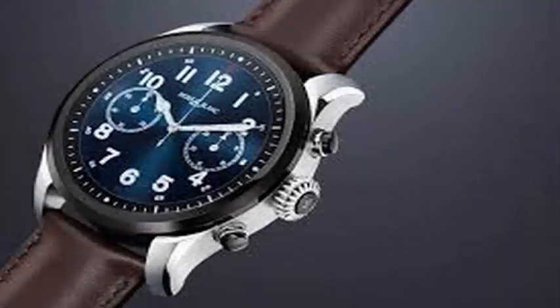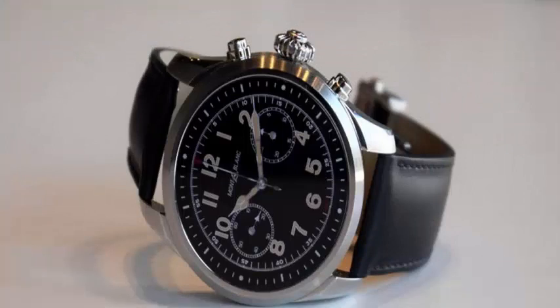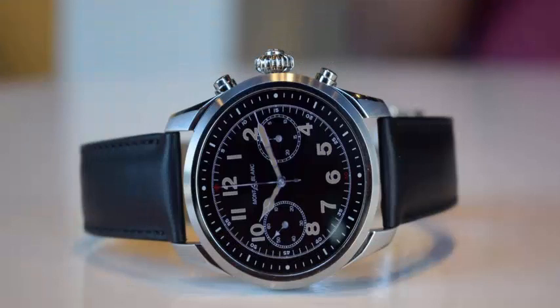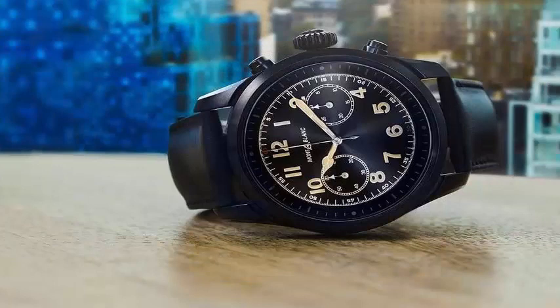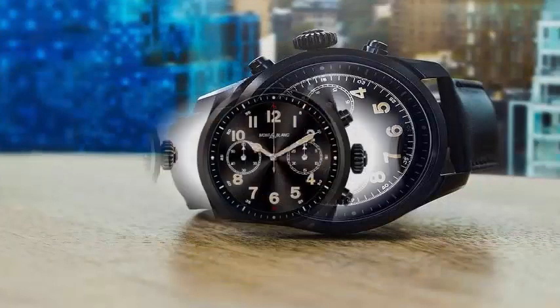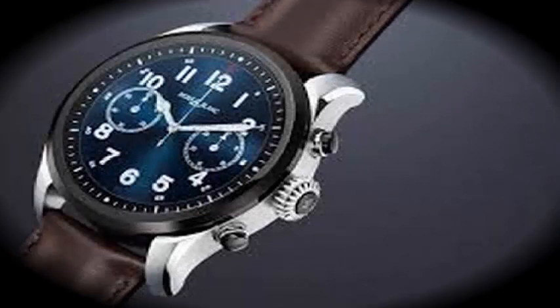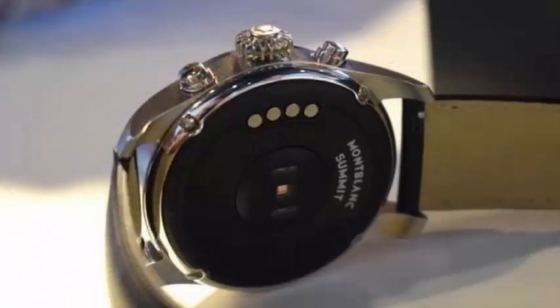The first smartwatch to use Qualcomm's new Snapdragon Wear 3100 processor has been announced. The Montblanc Summit II is a premium watch available today starting at $995, benefiting from many features introduced by the new Qualcomm chipset — including a low-power secondary processor that Montblanc says offers a week-long battery life in time-only mode. Compared to the original Summit, RAM has increased from 512 MB to 1 GB, and internal storage has doubled from 4 GB to 8 GB.